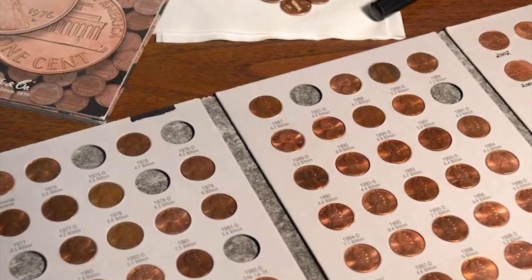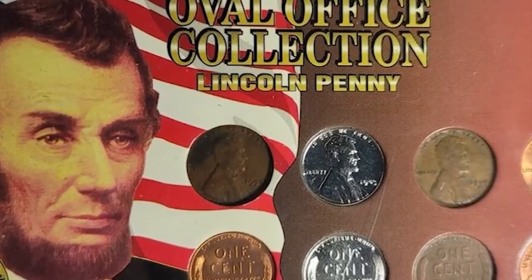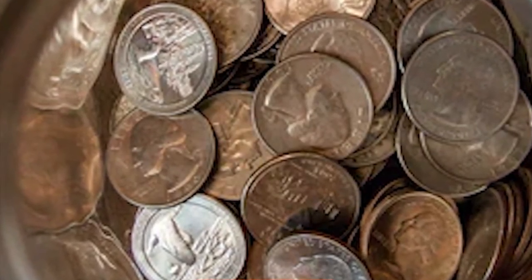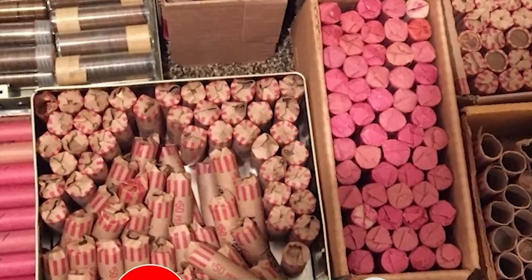Hey everyone. Coin collecting can be an exciting and potentially lucrative hobby — you never know what treasure you might come across in your collection. Today we will be revealing 16 rare coins that command high values and could be hidden in your pocket change. So hit that subscribe button below and let's get started.